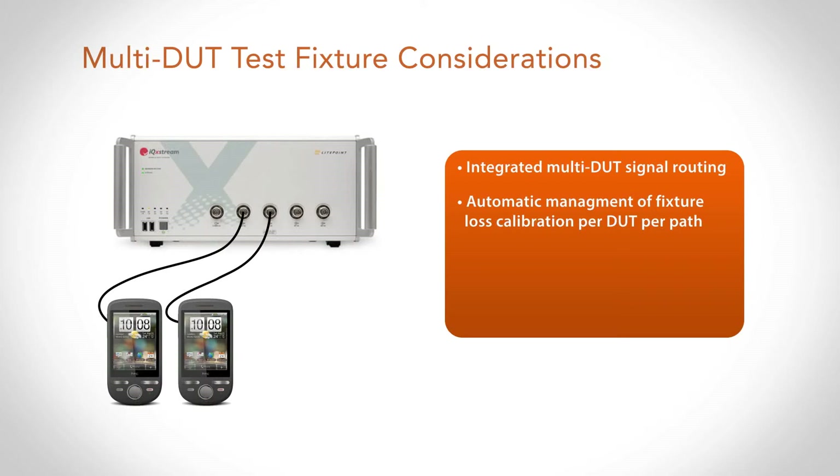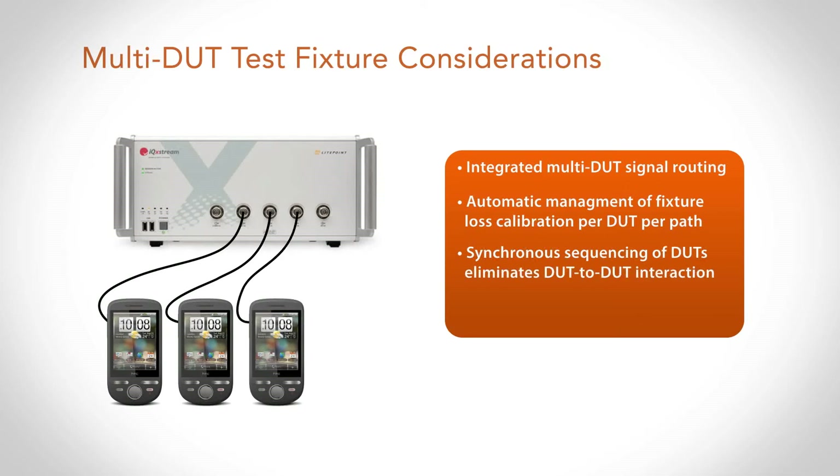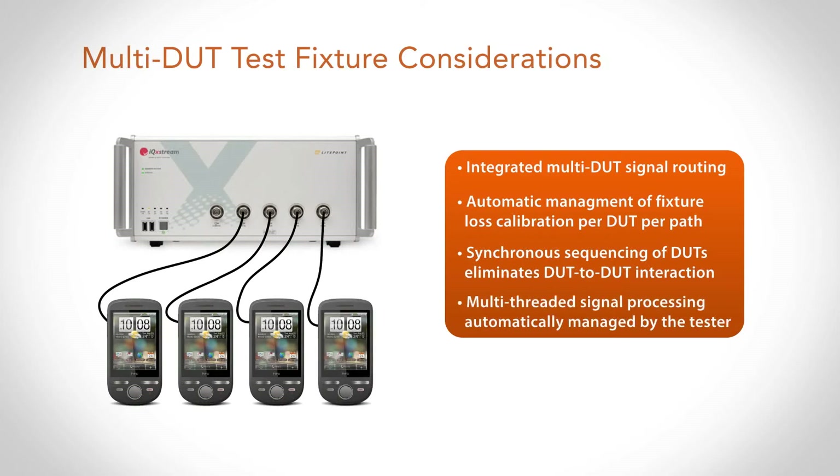Because there's a lot more data to be dealt with, we want to utilize multi-threaded processing out of the powerful processing within the test equipment. But we want to make sure we do this automatically for the user so that we don't increase the complexity of the test solution.